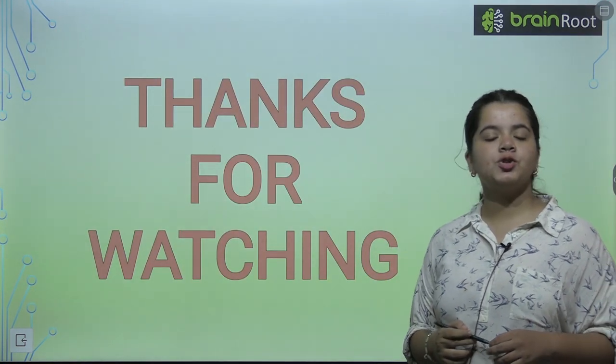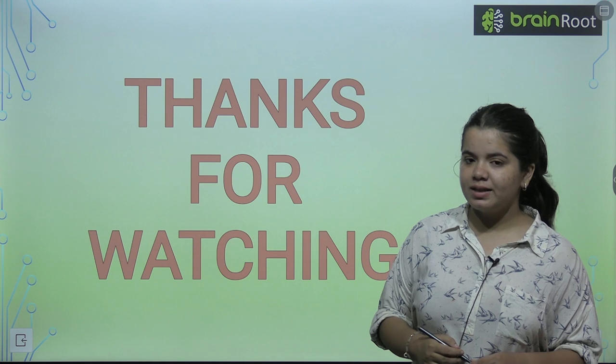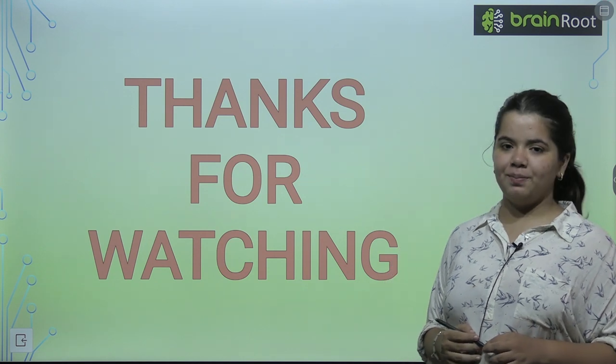So that's it for this video, everyone. Thank you so much for watching. I will meet you in the next one. Till then, goodbye and take care.